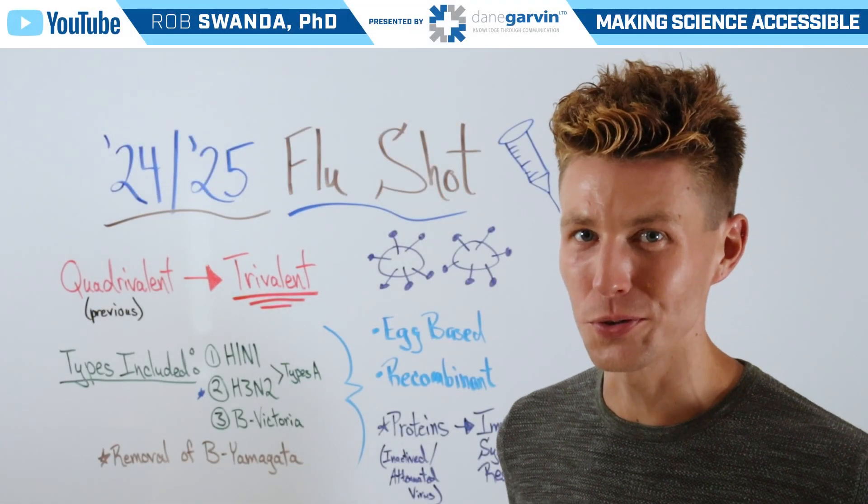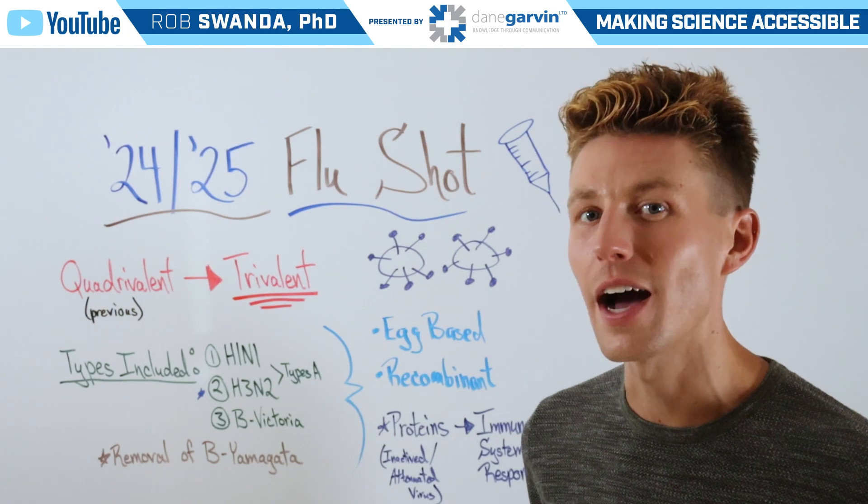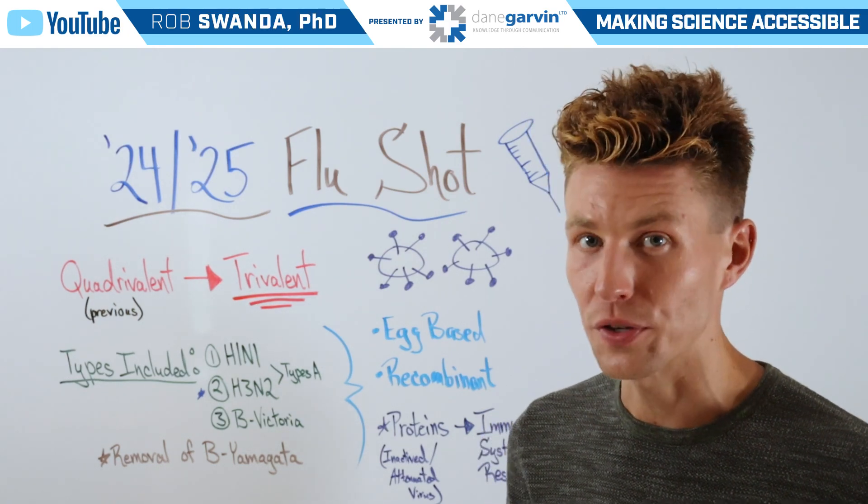With the fall and winter months approaching, let's talk about the updated 2024-2025 flu shot, and there's a big change with this vaccine compared to what we've seen in previous years.